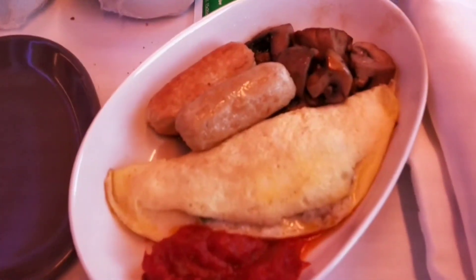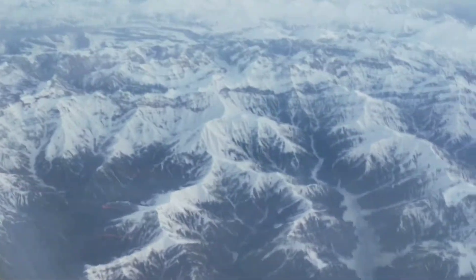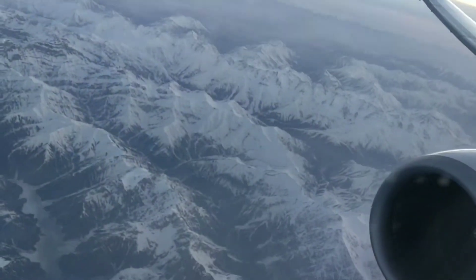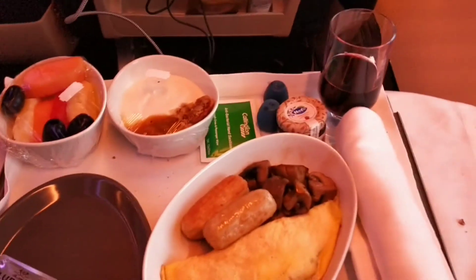This is the food — it was an early morning flight, so it's a breakfast: egg, fruits, yogurt. And you can see the outside view of the mountains. That's it, enjoy.